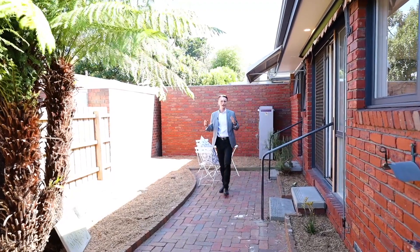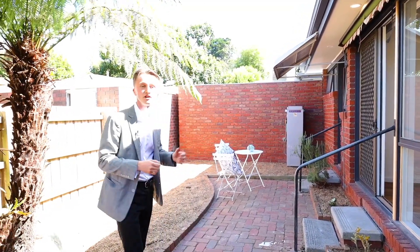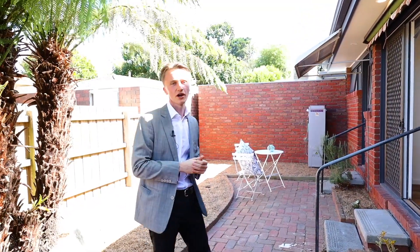And out here, a neat garden acting as a blank canvas for you to customize to your needs. Whether that be outdoor entertaining or a luscious garden. I cannot wait to show you through and I look forward to meeting you at our next viewing.